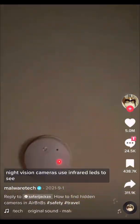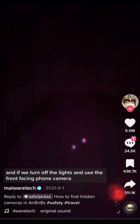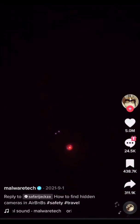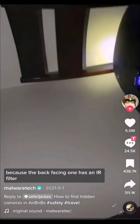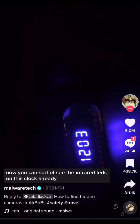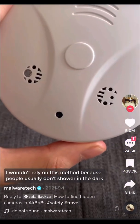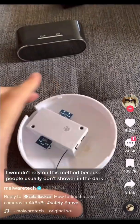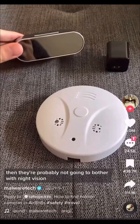Night vision cameras use infrared LEDs to see, and if we turn off the lights and use the front-facing phone camera, we can actually see these LEDs. The front-facing camera is the only one that tends to work because the back-facing one has an IR filter. You can see the infrared LEDs on this clock already, but if we cover up the main LED, we can see them a lot better. I wouldn't rely on this method though, because people usually don't shower in the dark, so cameras placed in bathrooms generally won't bother with night vision.